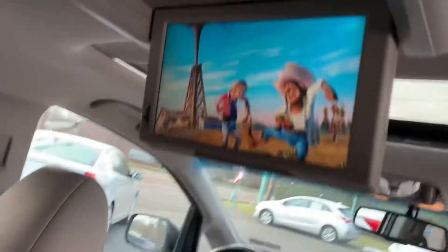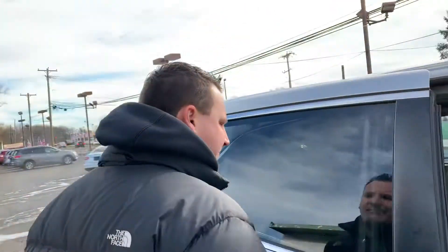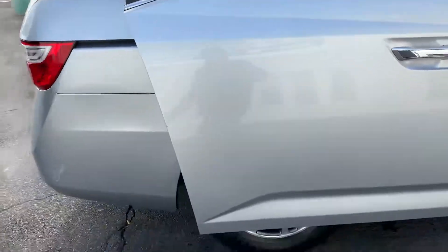You got the DVD in the back. Look, there's a movie on — your kids will love this car. Headphones come with it. Eight passengers, see that middle seat, sliding doors, easy to use.